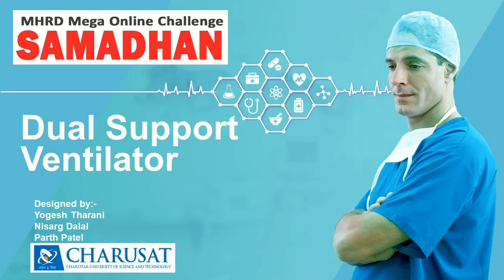Hello friends, we are final year mechanical engineering students studying at Charotanar University of Science and Technology, Gujarat. We have a conceptual design of a dual support ventilator to fight COVID-19. Here is our entry for MHRD Mega Online Challenge, Samadha.